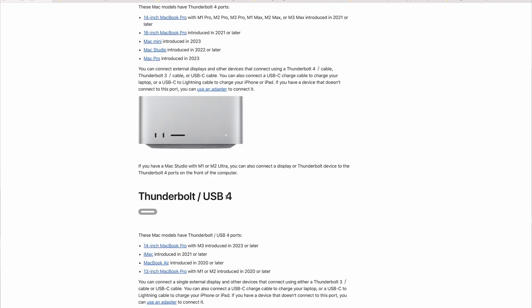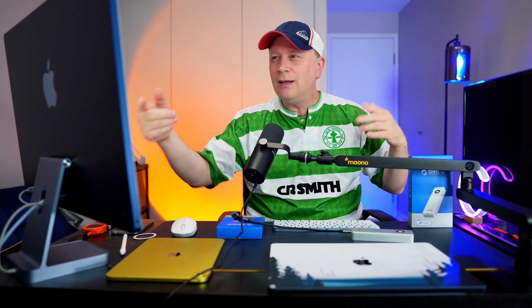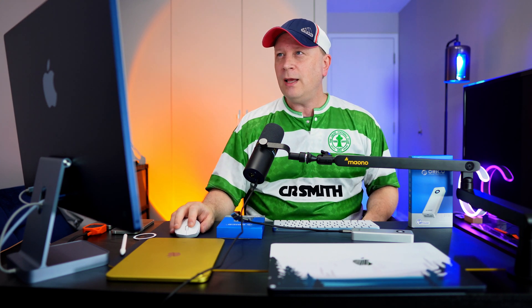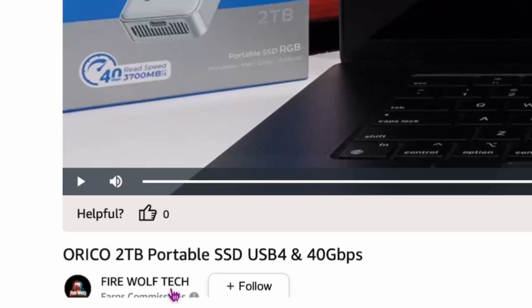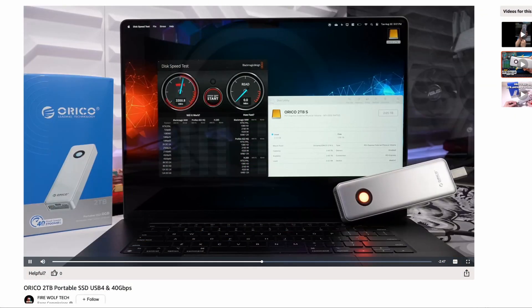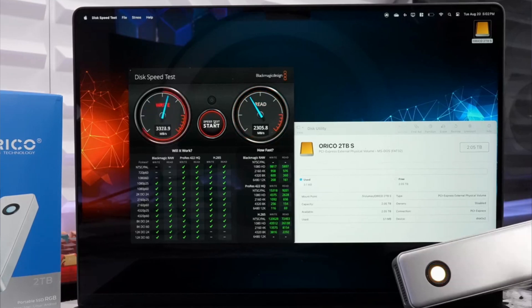You definitely don't want to connect through a 10 gigabit per second port — you need at least Thunderbolt or USB 4, and ideally pure Thunderbolt 4. Someone online with a 16-inch MacBook Pro did test it. This is from Firewolf Tech on Oracle's website — check out their YouTube channel. On a 16-inch MacBook Pro with true Thunderbolt 4, they're getting over 4,000 on the writes and around 3,800 consistently, with reads around 2,300 to 2,700.